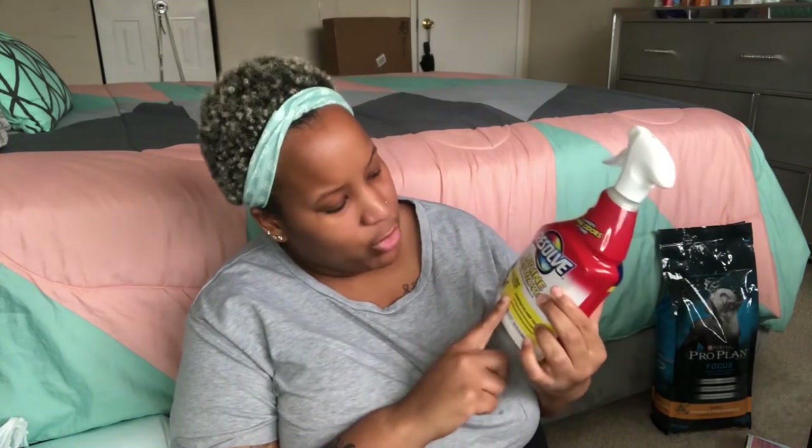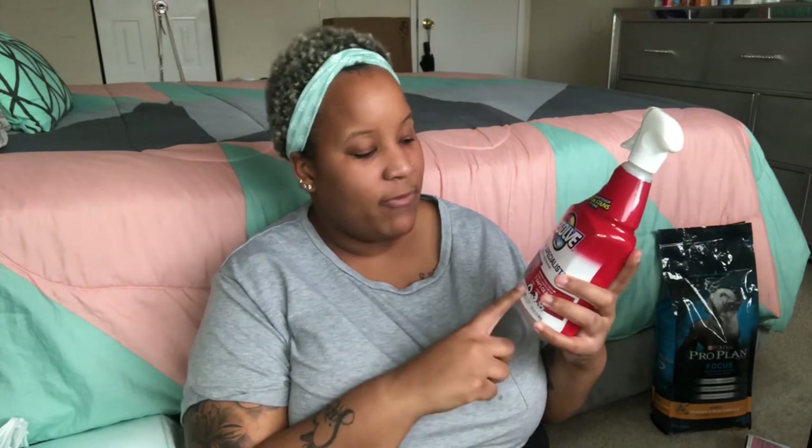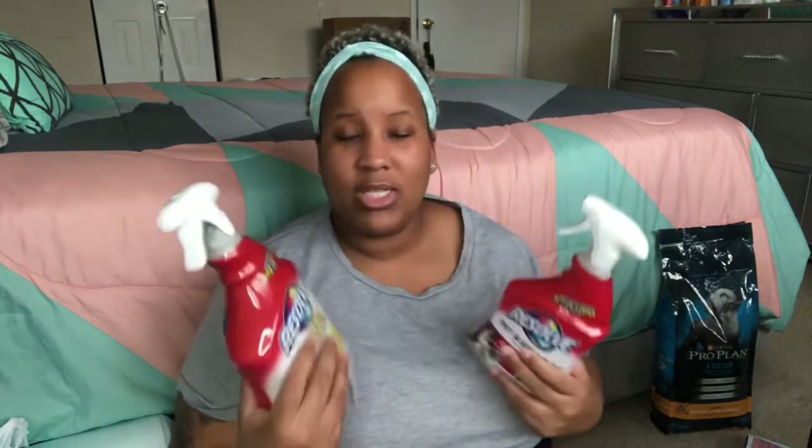I almost forgot — I also got two Resolve products from PetSmart. One is a urine destroyer that removes urine stains and neutralizes odor on contact. The other is a pet special stain and odor remover for poop, vomit, and dirt — it works on tough stains up to seven days old. Since I have carpet throughout most of my apartment, these will be really helpful if he has any accidents.